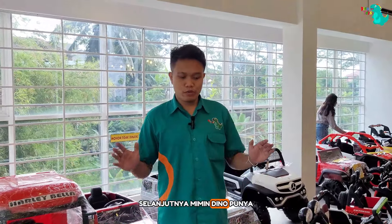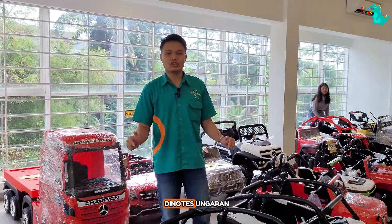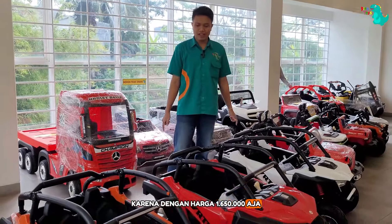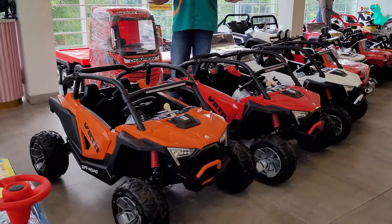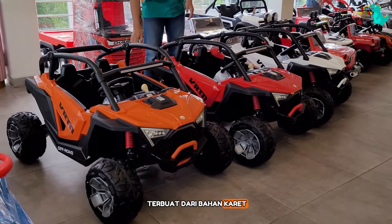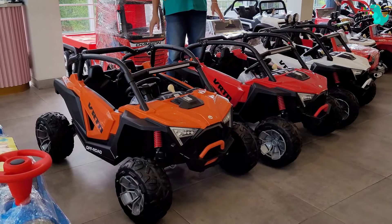Selanjutnya Mimin Dino punya mobil Aki Feritone guys. Ini tuh salah satu yang best seller di Dino Toys. Karena dengan harga Rp 1,650,000 aja, kalian udah bisa dapetin mobil aki yang ukurannya udah gede kayak gini. Untuk rodanya, ini udah terbuat dari bahan karet, tentunya aman banget buat dimainkan di luar ruangan alias outdoor.